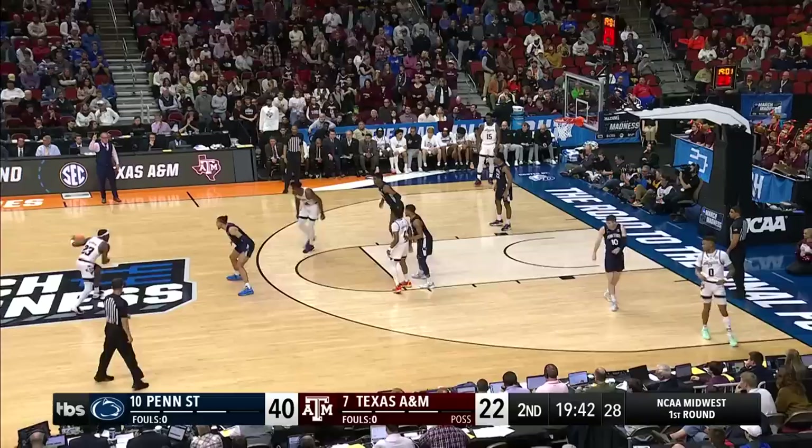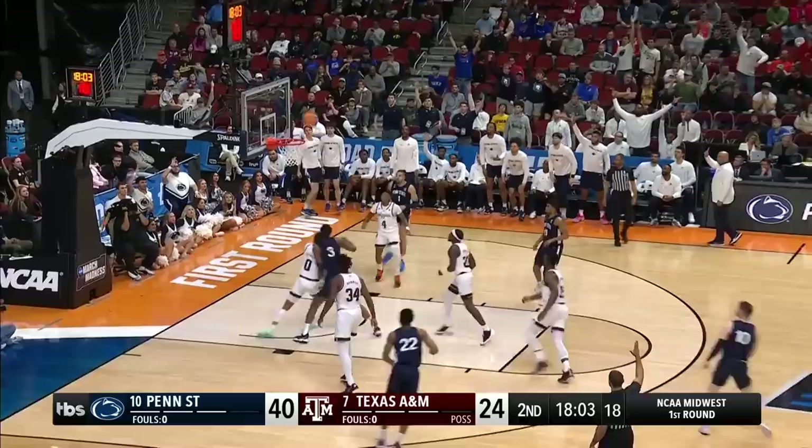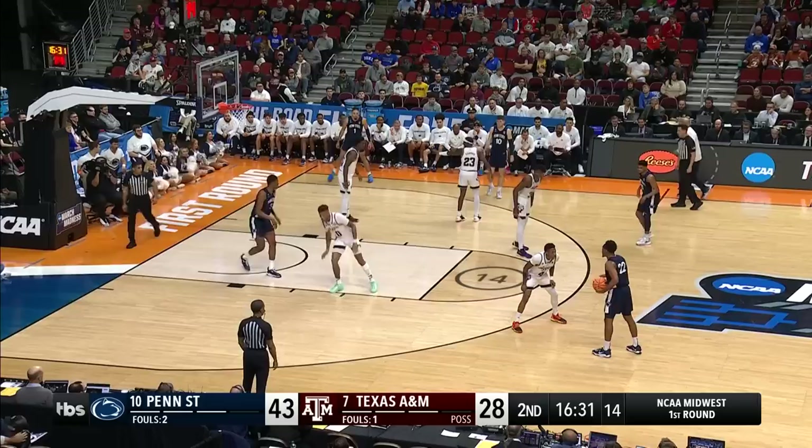They play a 2-3 matchup zone just to switch it up and try to keep Jalen Pickett from being effective — beautiful move. The lead is 16. Pickett's got all kinds of room to work. Funk sidestep three-pointer — he's cash. Coleman was 5-of-6 from the three-point line. Funk could make you pay — good move by Colt.